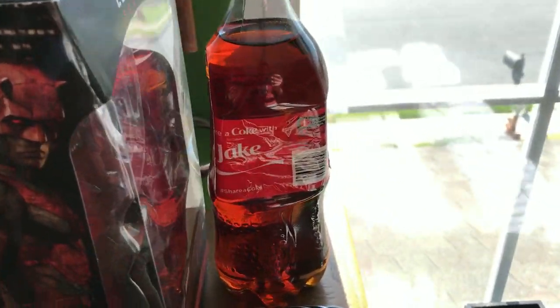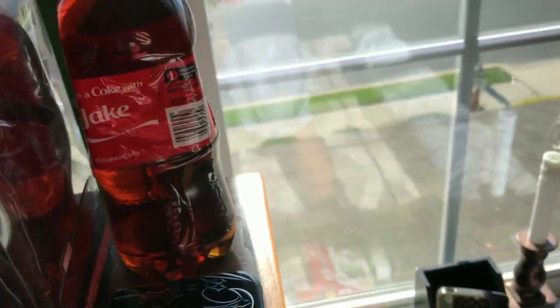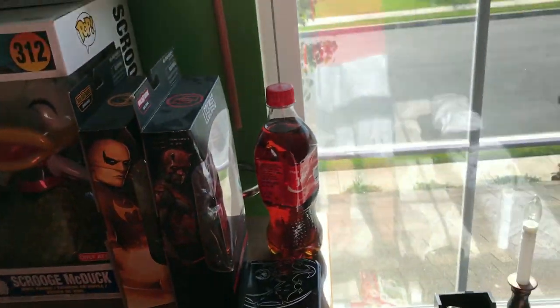Over here we have a 4-year-old bottle of Coke that I'm planning on drinking next year, since it has my name on it. The date on here is 2014, so next year it'll be 5 years old and I'm gonna drink it.